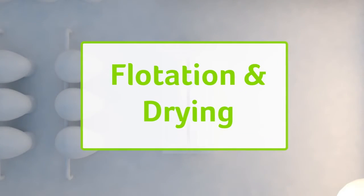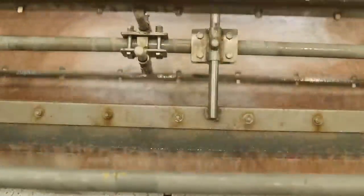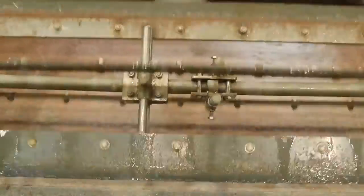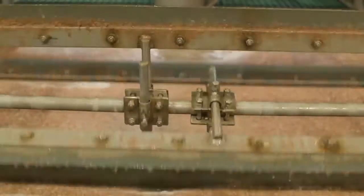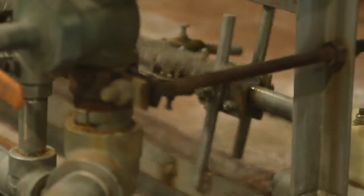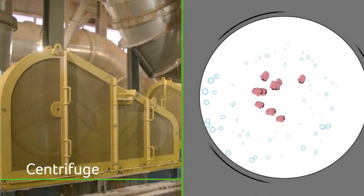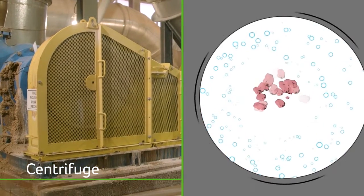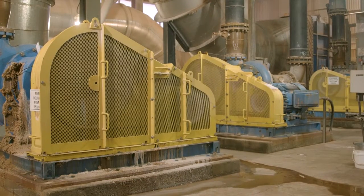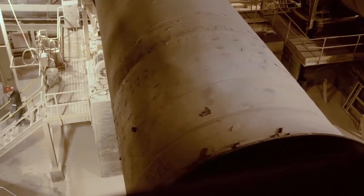In flotation and drying, we separate potash from the salt crystals. During flotation, a reagent is added to the mixture and causes air bubbles to form around the potash crystals. The crystals then rise to the surface and are skimmed from the solution by paddles. To remove excess moisture, the slurry of potash and brine is fed into large centrifuges that pull the brine away from the potash, like the spin cycle of a washing machine. The damp potash is then fed into dryers that take out the remaining moisture.